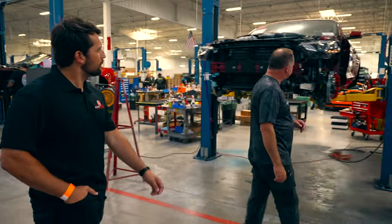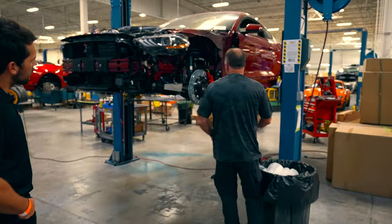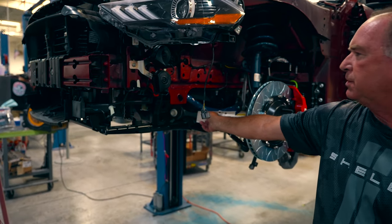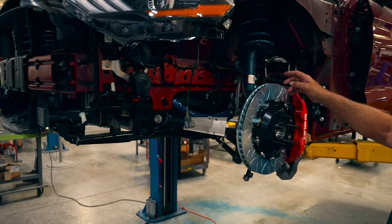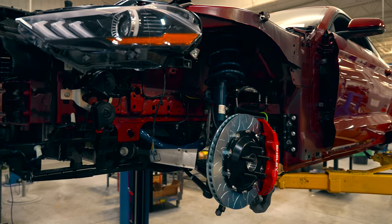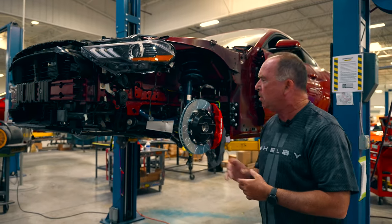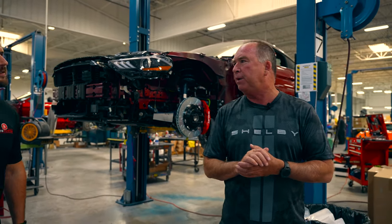You can see on this one here we've already got the front brakes on it, a big sway bar, the deflectors for the brake cooling, suspension system. So this one here has already started to go back together again. We'll get around the other side and we'll see a little bit more done.